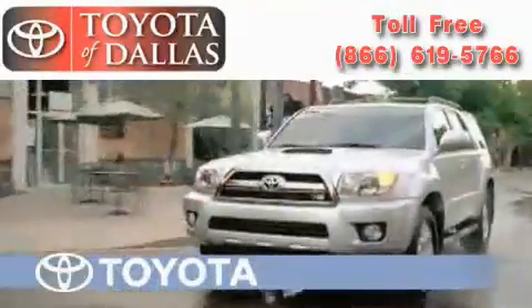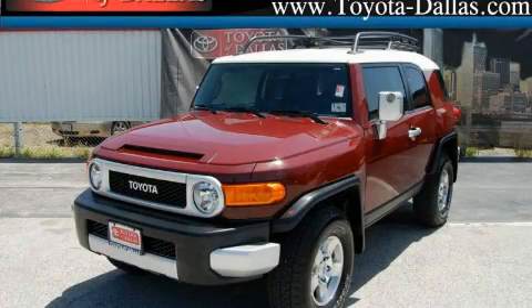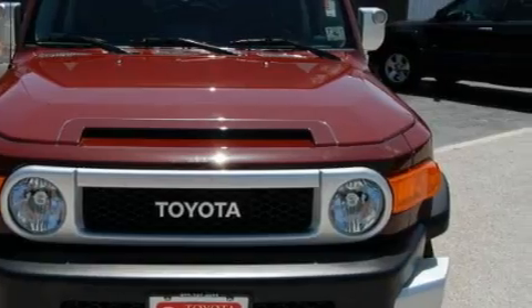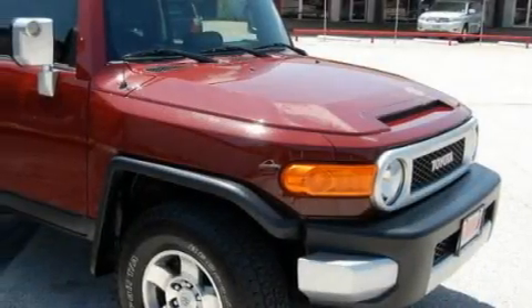Another fine vehicle offered by Toyota of Dallas. This is a certified pre-owned 2009 Toyota FJ Cruiser, a big SUV for big fun. It features a 4.0-liter six-cylinder engine, an automatic transmission, and four-wheel drive.